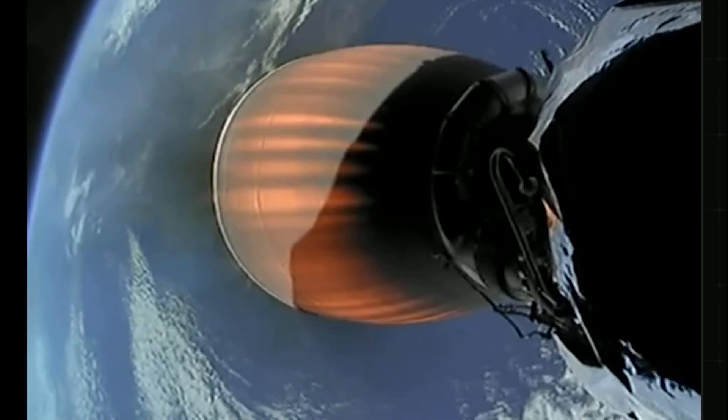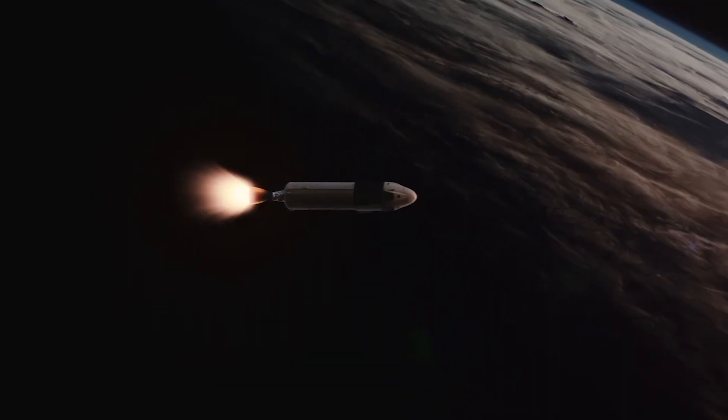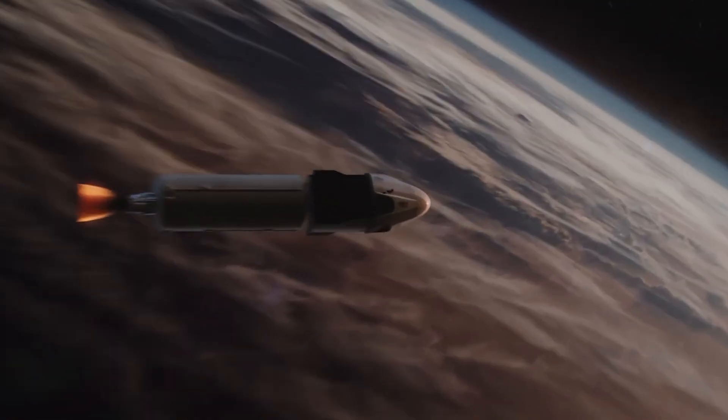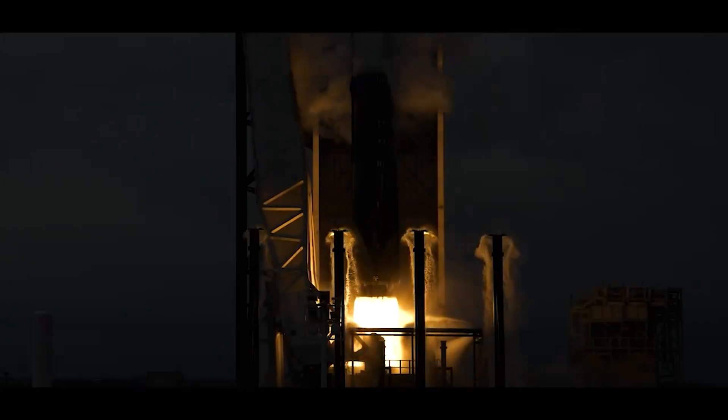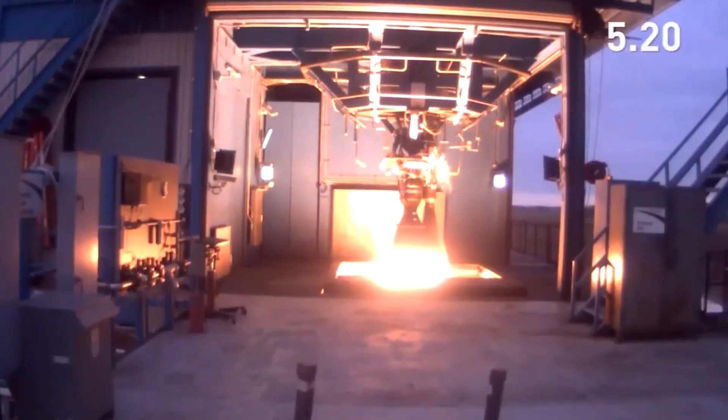This vacuum engine has a significantly larger nozzle to accommodate the greater expansion needed for optimal performance in low-pressure environments. A general rule in rocket design is that the pressure at the nozzle exit should not fall below roughly 40% of the ambient atmospheric pressure.